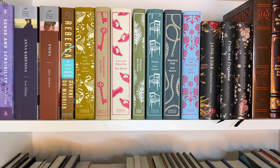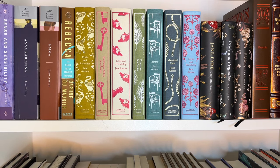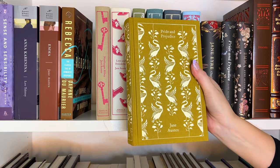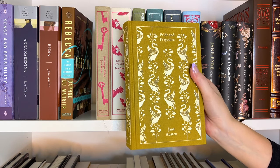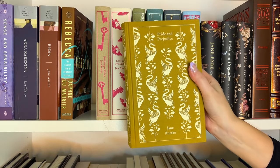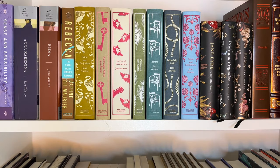Then I have my Clothbound editions of Jane Austen's works — I got these from my wonderful mother-in-law and I just love these so much. They are like my prized possession. Here is what the front of Pride and Prejudice looks like. If I had to pick a favorite movie, I would definitely say the 2005 Pride and Prejudice adaptation is my favorite. Then we have Northanger Abbey, Love and Friendship, Persuasion, Emma, Mansfield Park, and Sense and Sensibility.